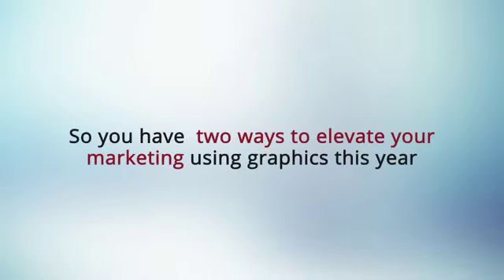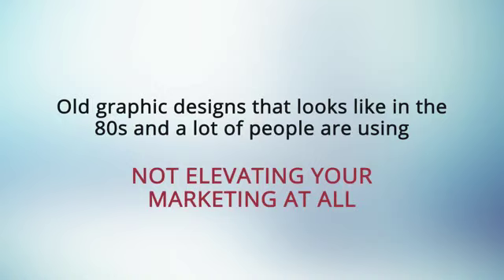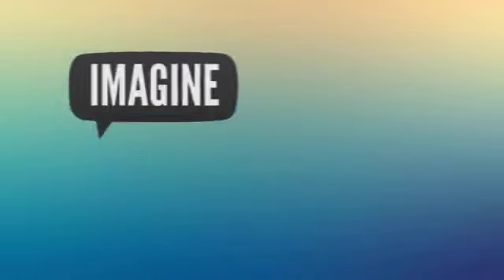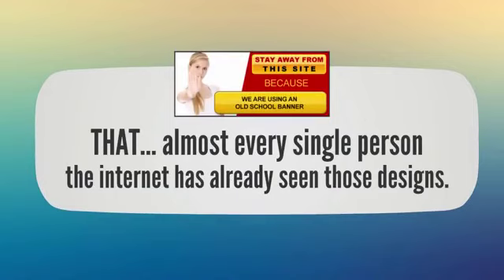You have two ways to elevate your marketing using graphics this year. The first way: you can have your marketing materials, landing pages, and sales pages designed like it's in the 80s by grabbing one of those old graphic designs that a lot of people are using nowadays. You're leaking a lot of money in your business by losing more conversions and more sales because your marketing just looks outdated and boring.